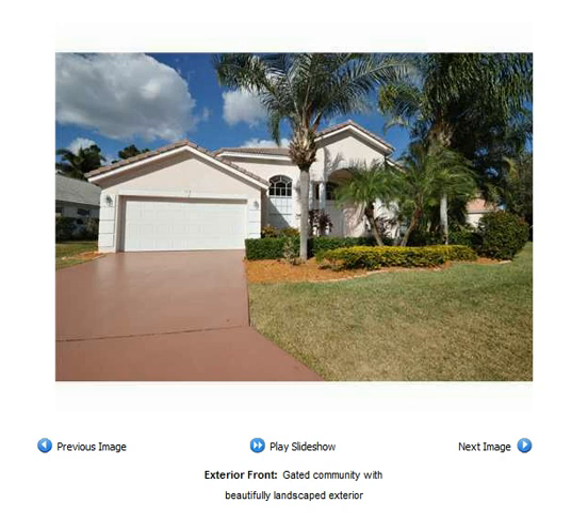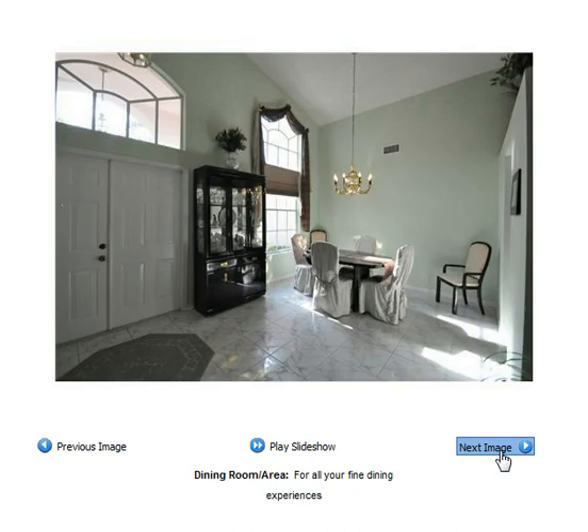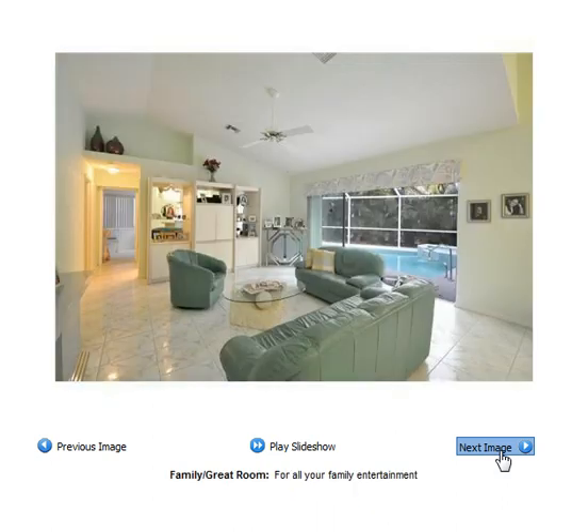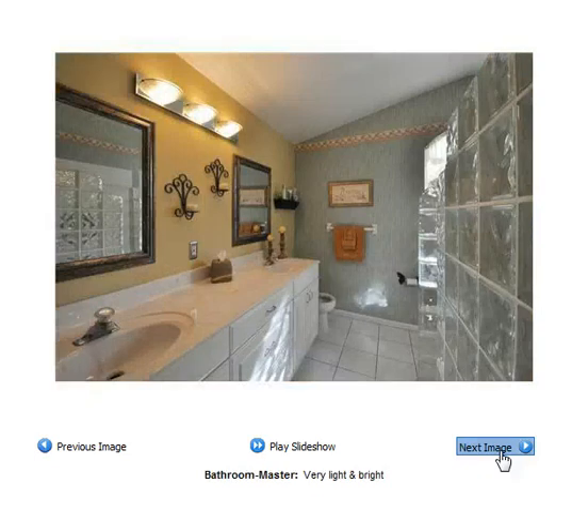It also has a two-car garage. It has tile throughout the living area, the dining area, the kitchen, and the great room. Here's the master bedroom. It's exceptionally large, has an exceptionally large bathroom, and an exceptionally large walk-in closet as well.